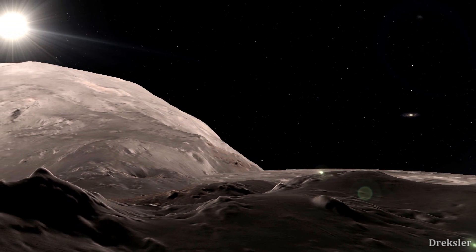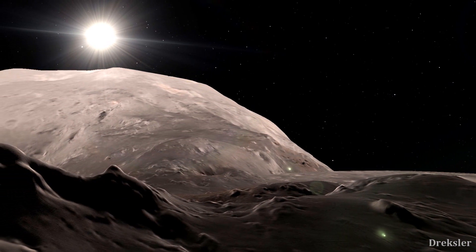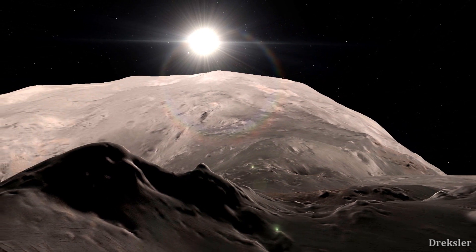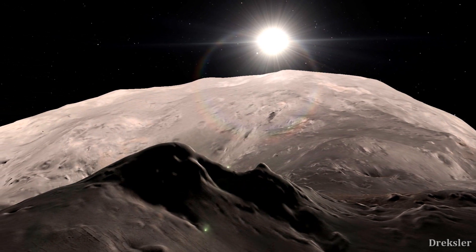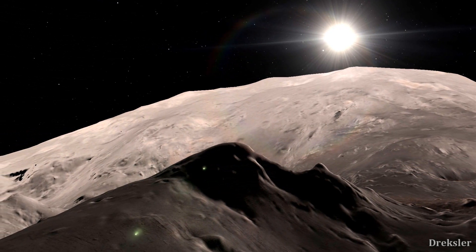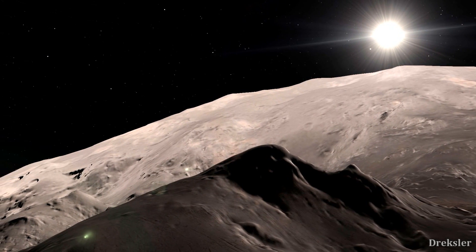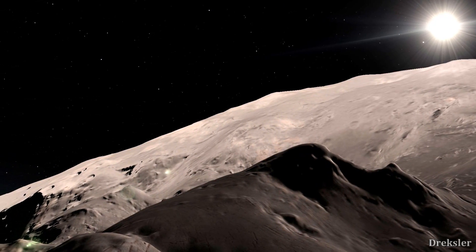Walking on the surface of 67P would be impossible. The escape velocity of the comet is only 1 meter per second, which you could achieve just by jumping. So if you jumped on this comet, you would successfully escape its gravity and go floating in space. Floating around the surface would be possible, but also very dangerous as you could easily push yourself off the ground and start to get away from the surface. No amount of kicking or movement will do anything to help — there is no air there, and you would die after a couple of hours when the oxygen depletes.